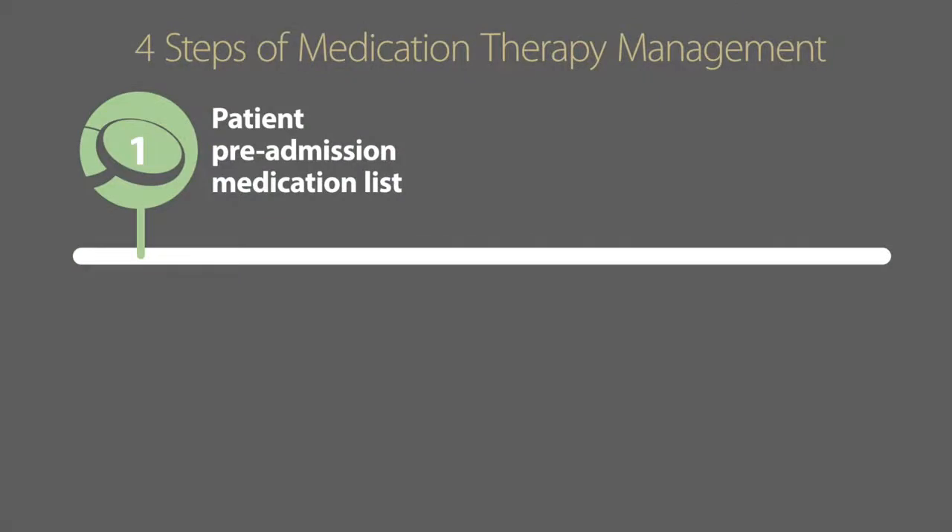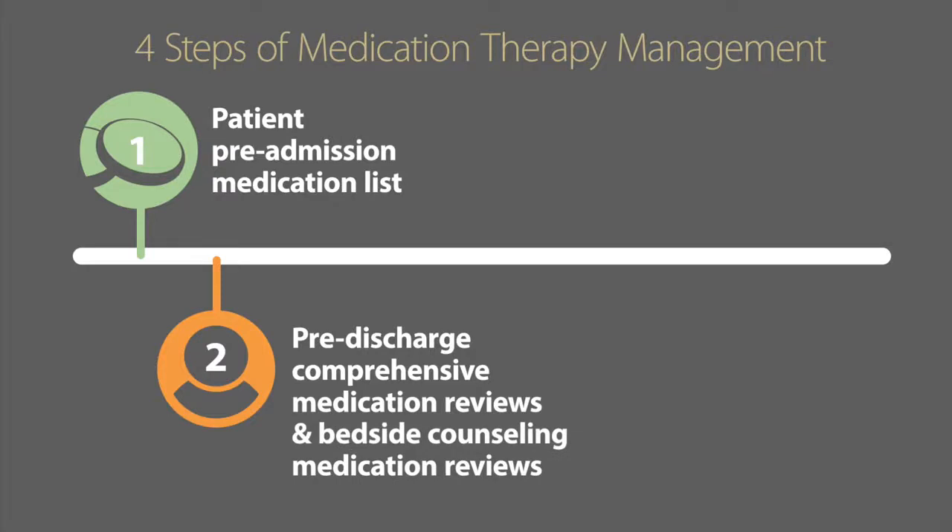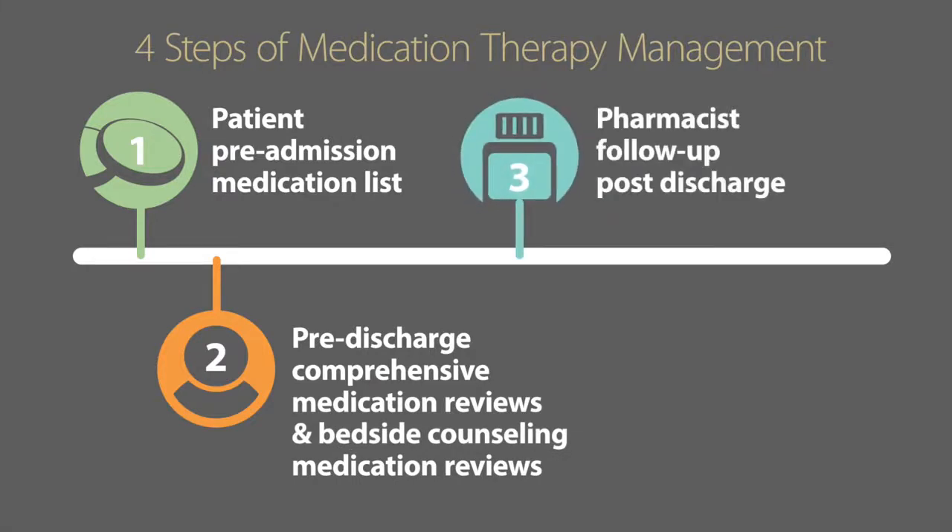In my last video, we talked about how your hospital can reduce readmissions by instituting a four-step process of medication therapy management — utilizing patient medication lists, comprehensive medication reviews, providing medication and counseling at the bedside, and pharmacy follow-up post-discharge — to improve patient outcomes. In this video, we're going to discuss how to find those resources to implement medication therapy management.